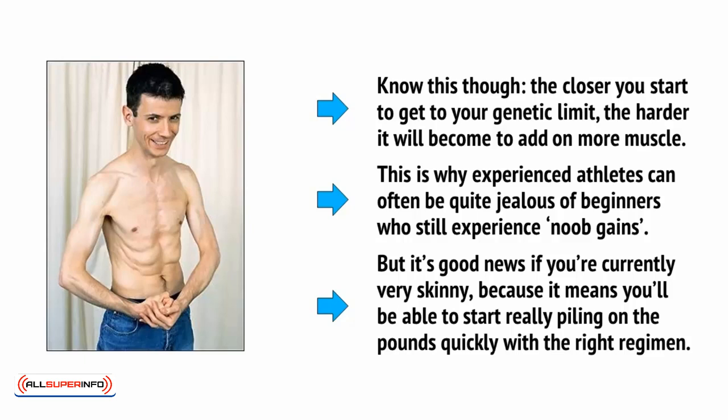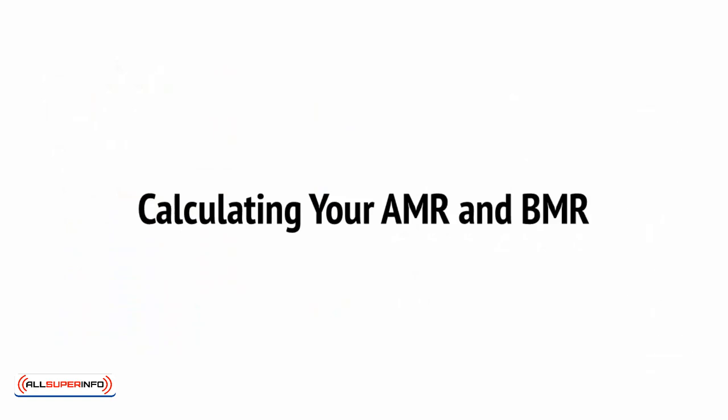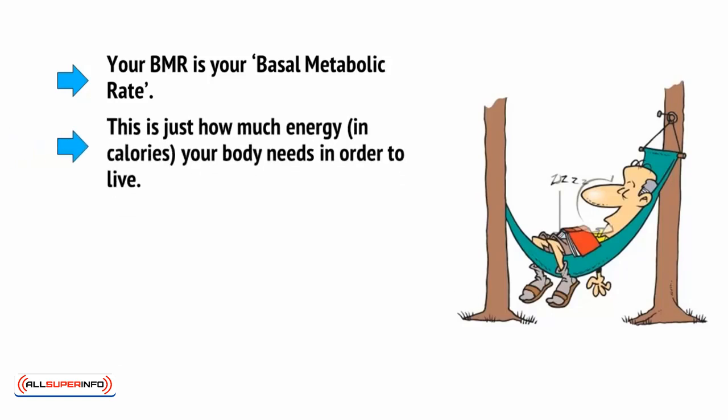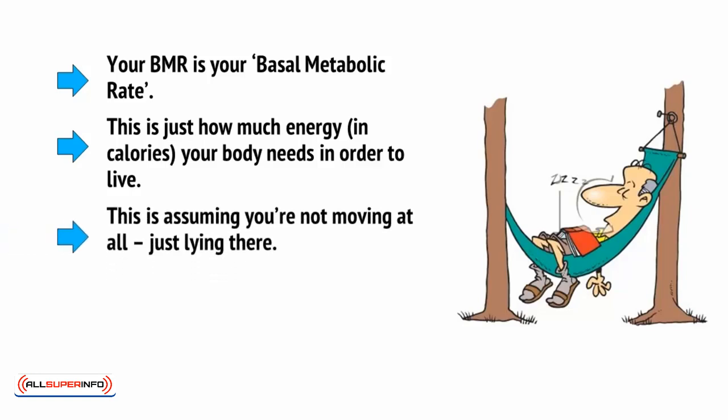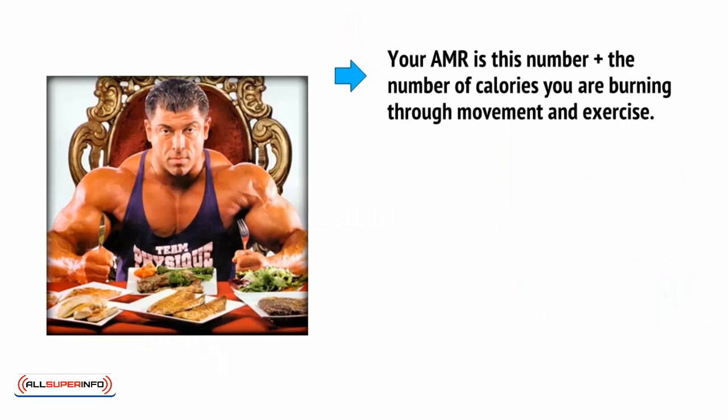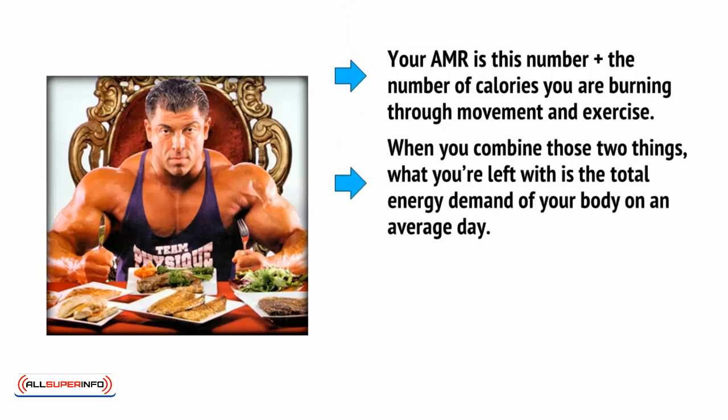But it's good news if you're currently very skinny, because it means you'll be able to start piling on the pounds quickly with the right regimen. With that out of the way, we can finally work out your AMR and BMR. Your BMR is your basal metabolic rate — just how much energy in calories your body needs in order to live, assuming you're not moving at all. Your body still needs to use up energy simply to maintain your systems: blinking, breathing, digesting, and pumping blood. Your AMR is this number plus the calories you burn through movement and exercise. When you combine those two things, you're left with the total energy demand of your body on an average day.